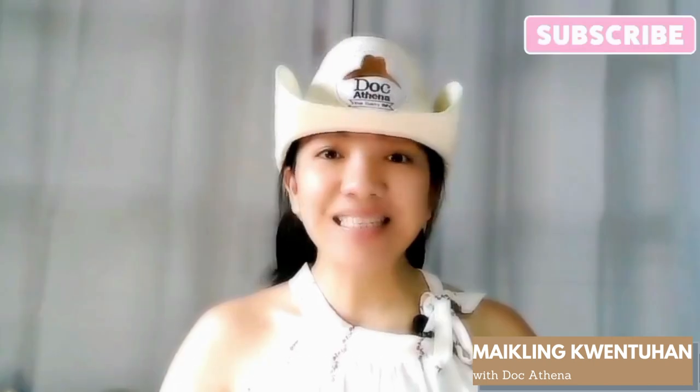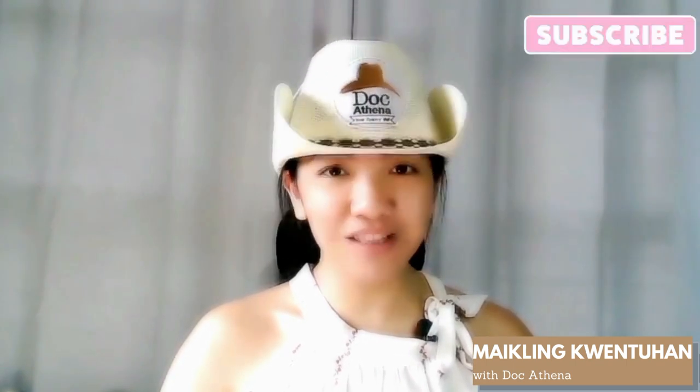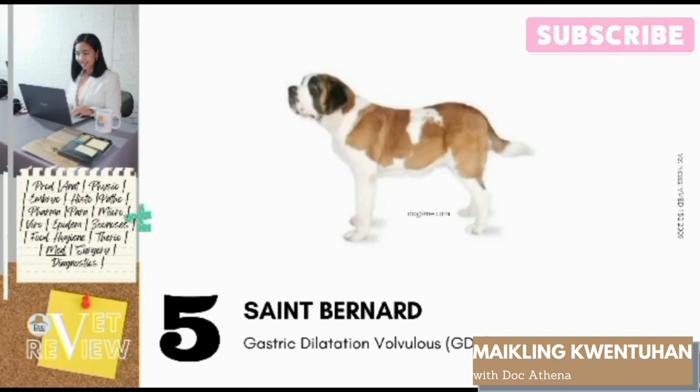Number 5: St. Bernard. St. Bernards are predisposed to GDV, or Gastric Dilatation Volvulus. GDV is a life-threatening condition in dogs in which the stomach dilates and twists around its central axis, resulting in complex local and systemic pathologic and physiologic changes. There is no direct genetic predisposition confirmed. This is common among large, deep-chested breeds including St. Bernard. Dogs with high chest depth to width ratios have a higher risk of bloating. Other risk factors involve frequency of eating, rate of ingestion, activity following ingestion of large quantities of food or water, any intense activity, or stress and aerophagia.